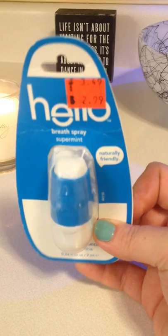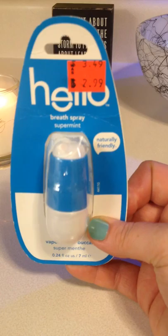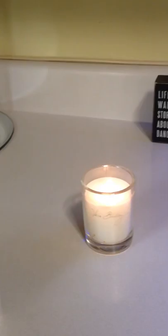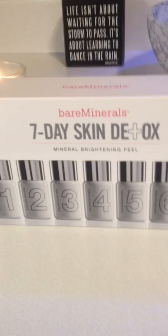Also something I had been eyeing for a while — they had these up near the cash register on those little tempting shelves when you go up to Ulta or really any of the beauty stores. I'd seen this breath spray and heard pretty good reviews on it. $3.49 was the regular price, and I paid $1.50.